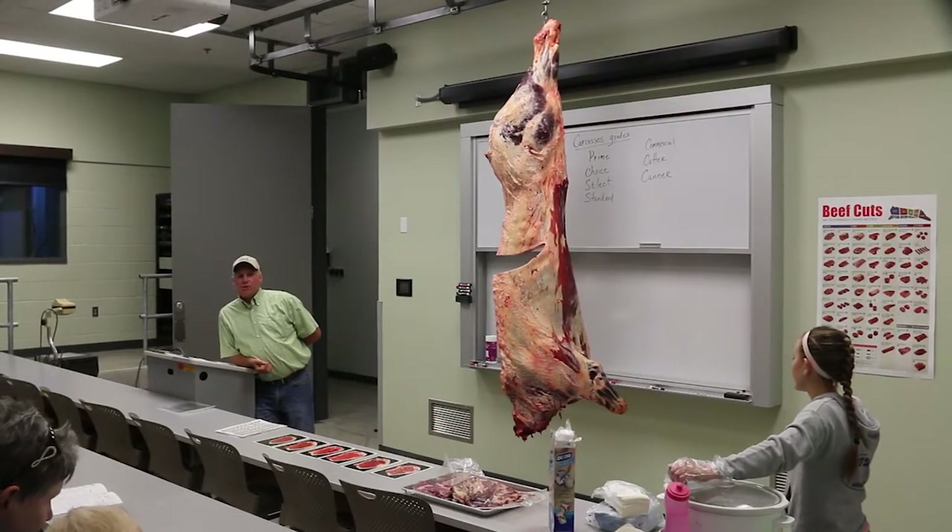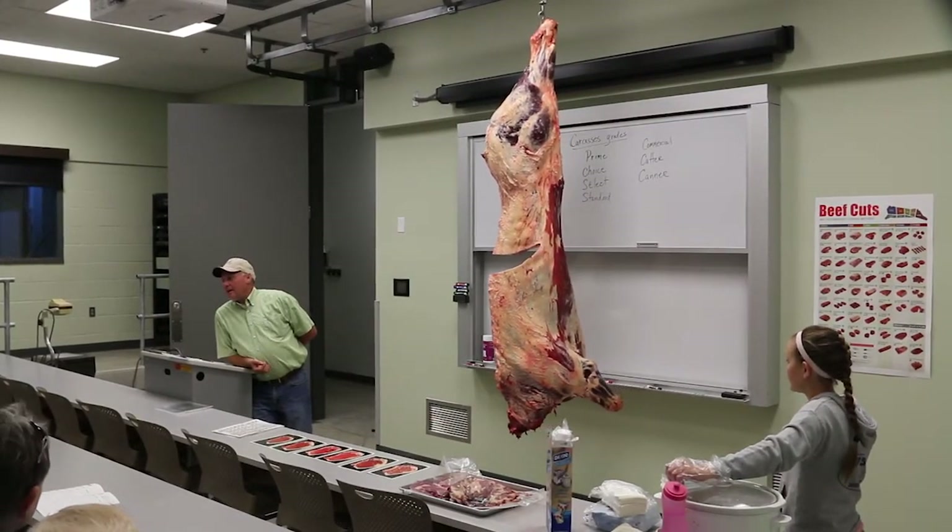This is a lab where the students get to take the carcass evaluation class. They get to study the different cuts of meat and learn how to grade them across all the different species. There's a tract that takes the hanging carcasses from here into the freezers and then into the classroom as well.